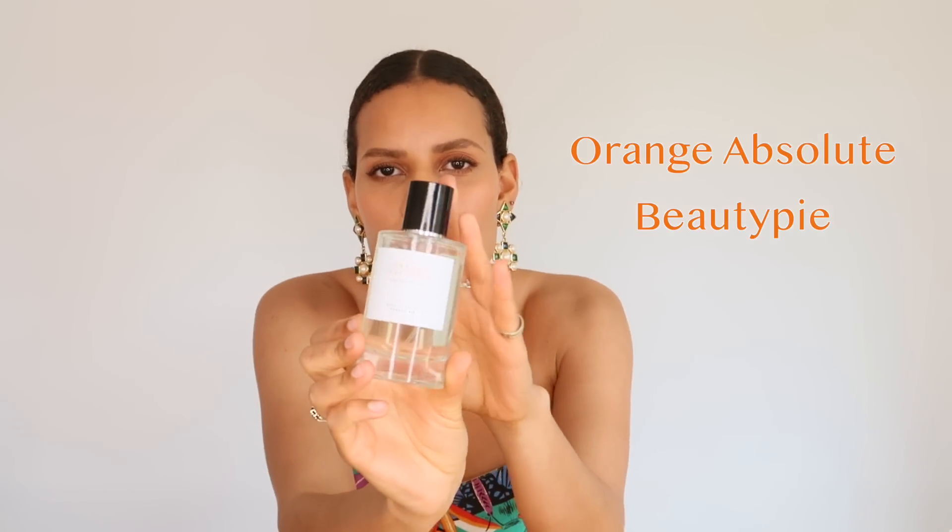Here's another lovely citrus fragrance: this is an orangey citrus called Orange Absolute. This is from Beauty Pie, which is a beauty subscription service where you pay an annual membership fee and get beauty products at minimum price with the middleman cut out. This is around 34 pounds on their website, but they've run out of it. Let's all email Beauty Pie to bring this back, because this smells like Bigarade Concentré by Frédéric Malle — specifically the dry down of that, slightly more creamy and lotion-y, which I love. It's an absolute steal.